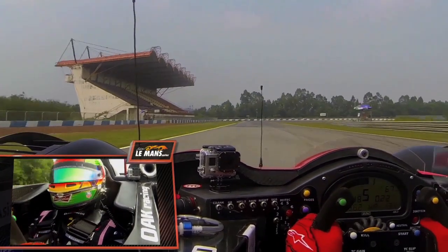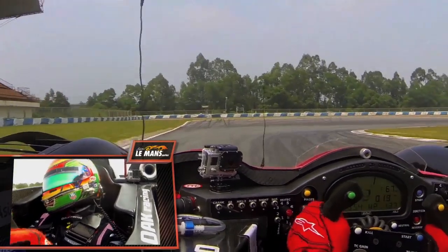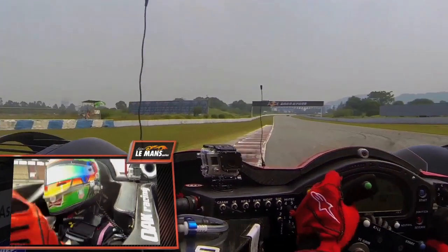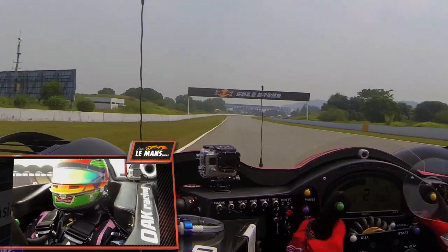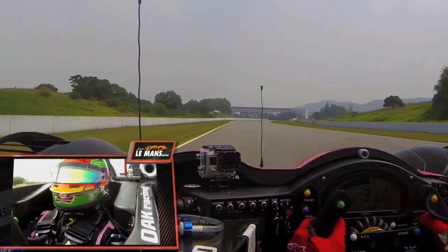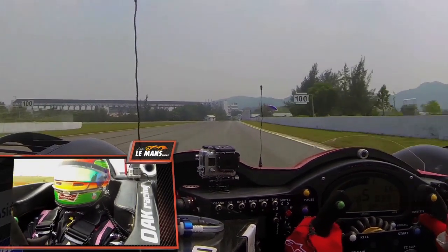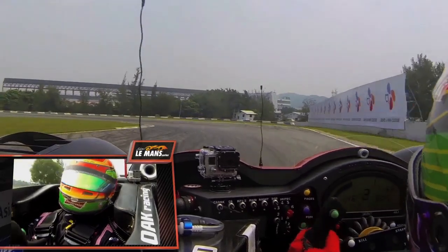Another fast sweeper to the right, flat out as well. A very bumpy braking here from fifth gear back to first gear. This is the slowest corner on the track — a very tight hairpin. Difficult to get the power down, especially when the tires start to wear a little bit. So during the race, this will be a chance as well to overtake the car in front of you.